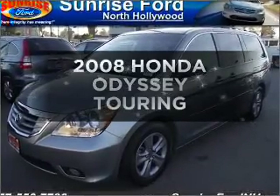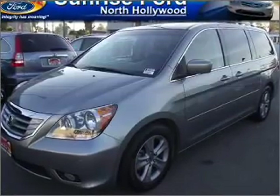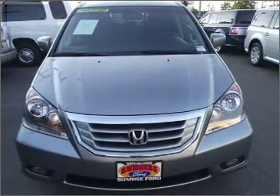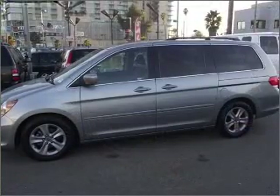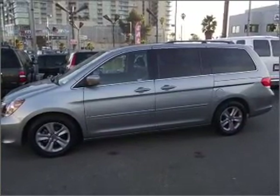Imagine yourself in this 2008 Honda Odyssey. Travel the roads in style and comfort in this great vehicle with a solid 6-cylinder engine connected to a smooth shifting automatic transmission.